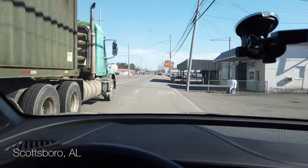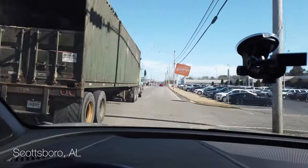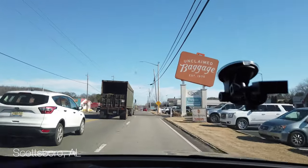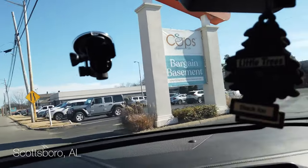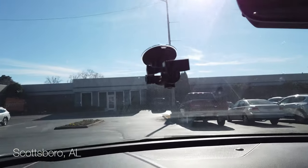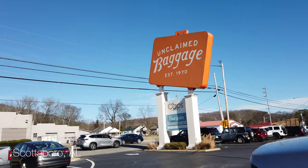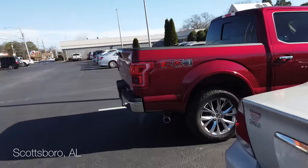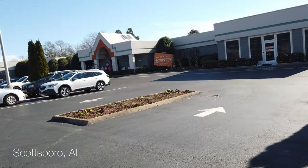All right guys, here we are, we have arrived. Unclaimed Baggage, Scottsboro, Alabama. Looks like a packed house. I hope they leave us something to look at. Let's go in here and see what they have — we're checking out luxury accessories and electronics.